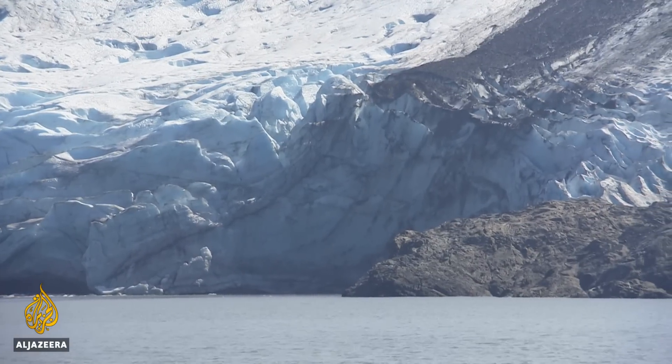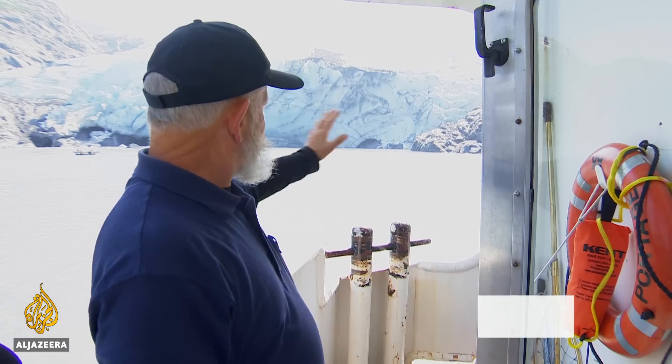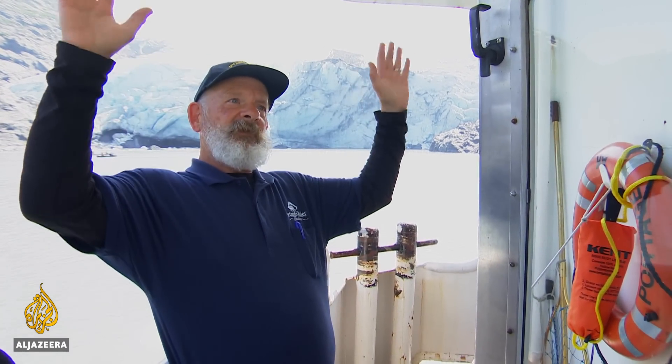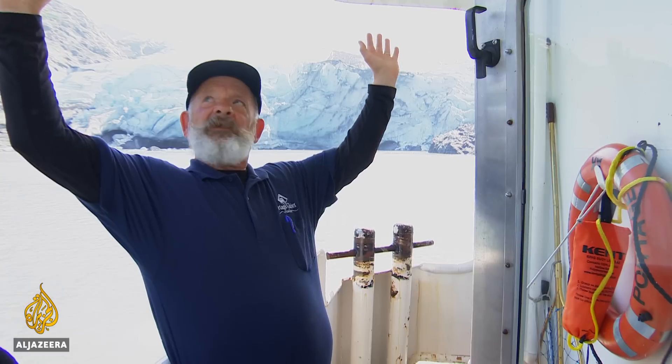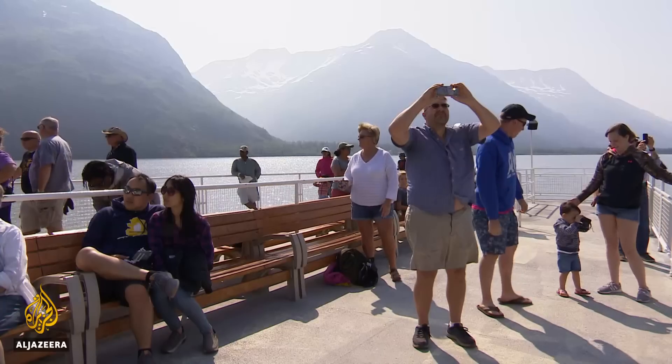Giant spires of ice shot up like fingers and they went up over 130 feet into the air. And on the sides of the glacier, you had huge monoliths of ice — like big walls of ice — and they would come crashing down like this.